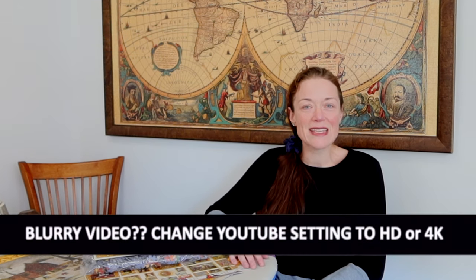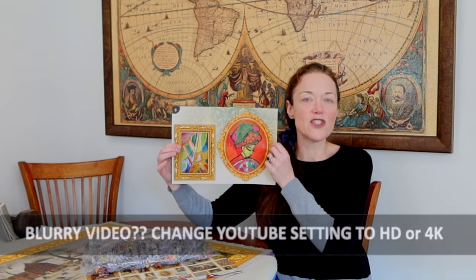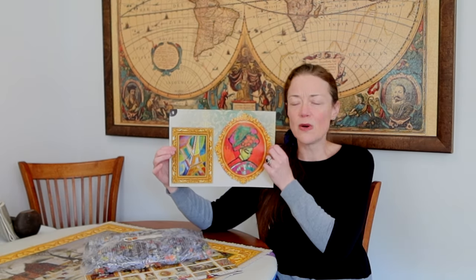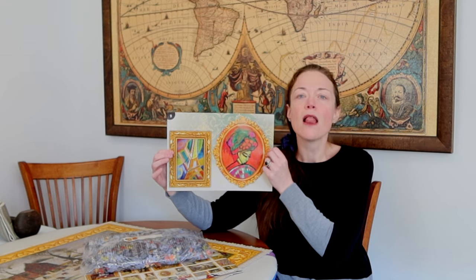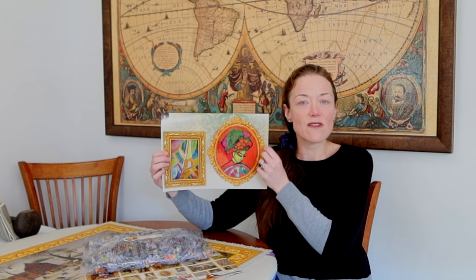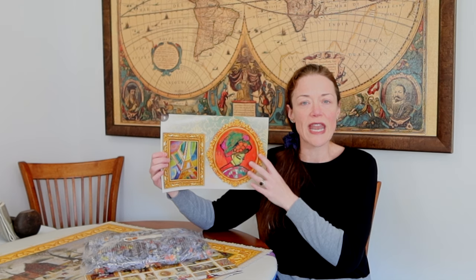Today we're going to start the before-last bag. It's bag 26, which ends up being section 9. Two big, bold, beautiful, more modern paintings in this section. I love it. At first I was worried there was a lot of beige background pieces, but they're actually quite colorful and ornate.